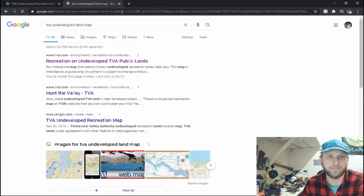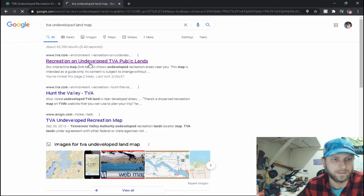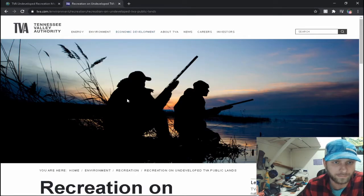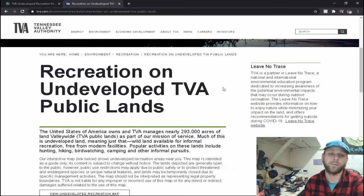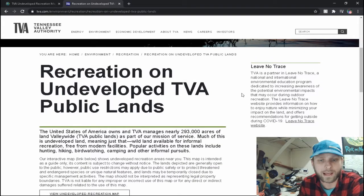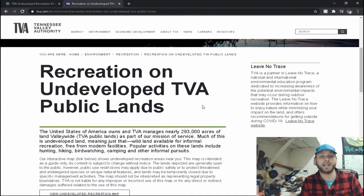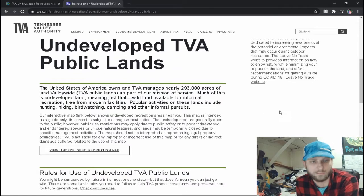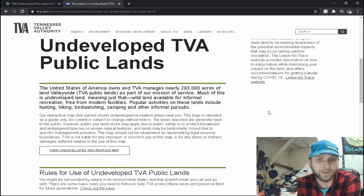We're going to look at the TVA undeveloped land map. We're going right here to the public lands. We've got recreational undeveloped TVA public lands — I'm going to read this to you. The United States of America owns and TVA manages nearly 293,000 acres of land valley-wide. As part of our mission, much of this is undeveloped land — meaning wild land available for informal recreation free from modern facilities. Popular activities on these lands include hunting, hiking, bird watching, camping, and other informal pursuits. Our interactive map shows undeveloped recreation areas near you.